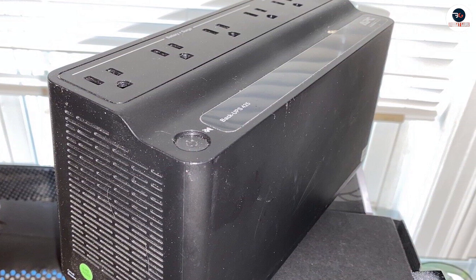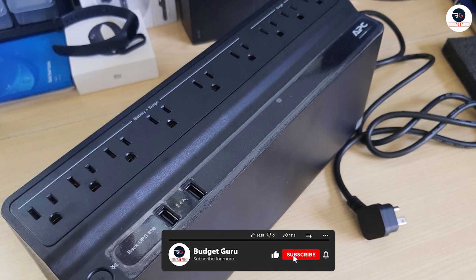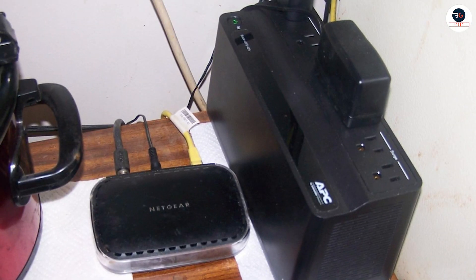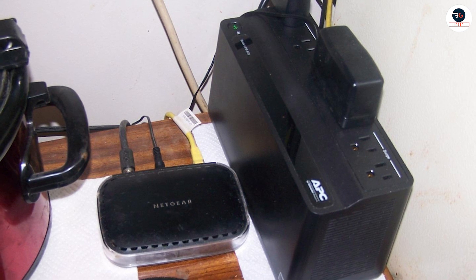This is an excellent device that can protect your electronic devices from power-related problems. If you are looking for a reliable and high-performance UPS battery backup surge protector, then the APC UPS Battery Backup Surge Protector is the way to go.